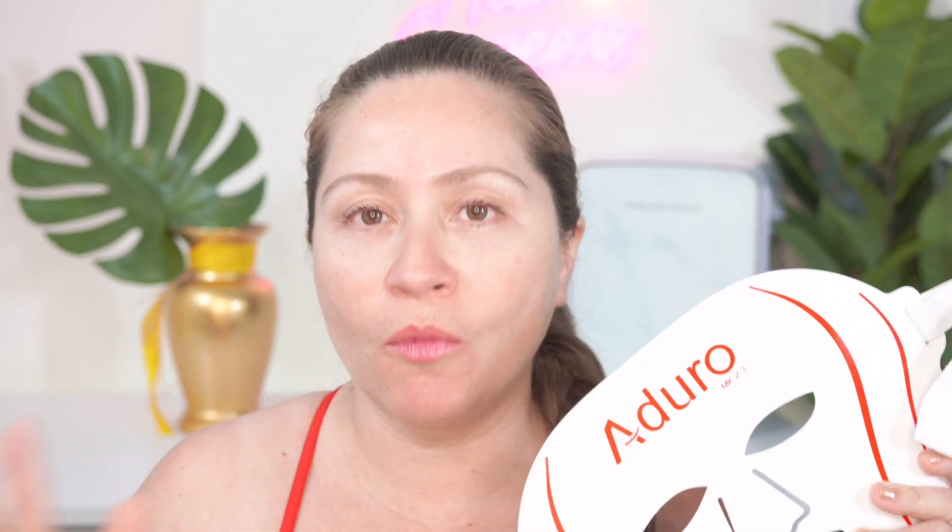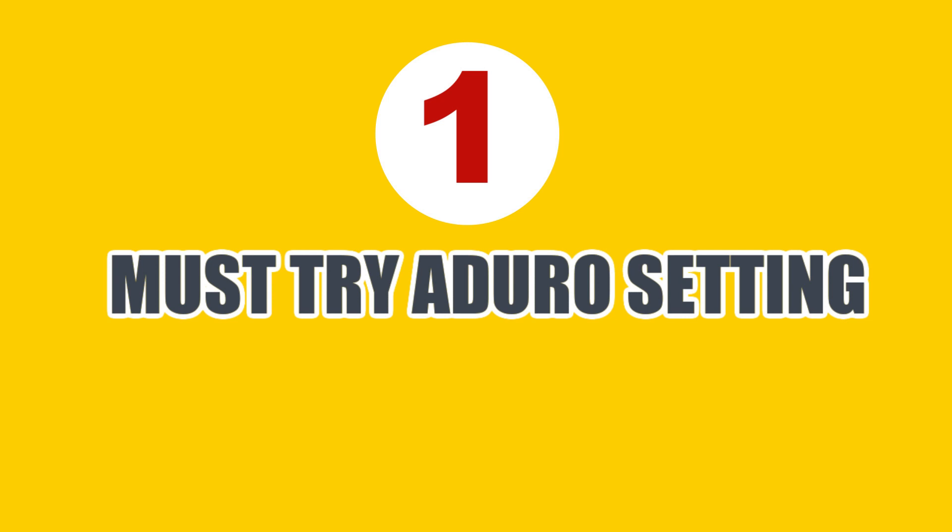I'll leave my Adoro playlist in the description box below if you want more information, because today I'm going to feature those two settings that are a must try. One of the settings that is a must try with the Adoro Mask is setting number 10, the Daily Dose.